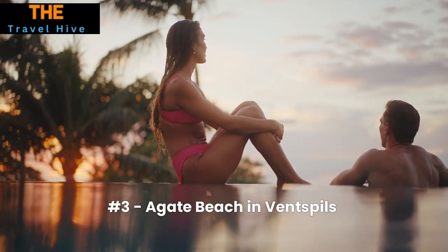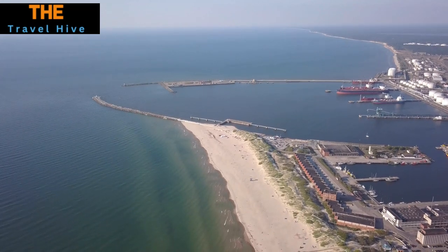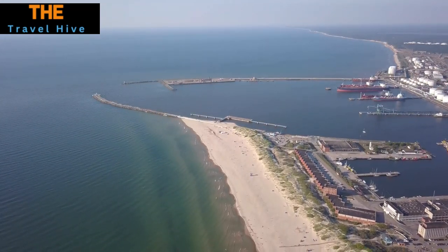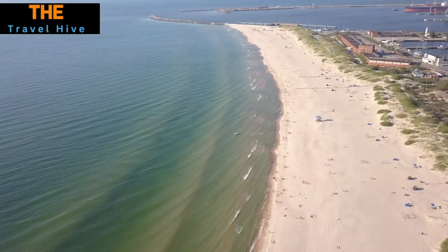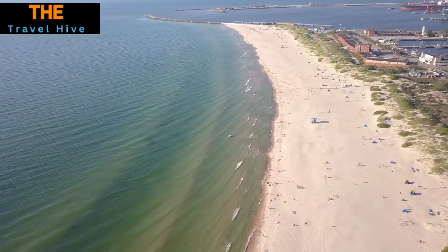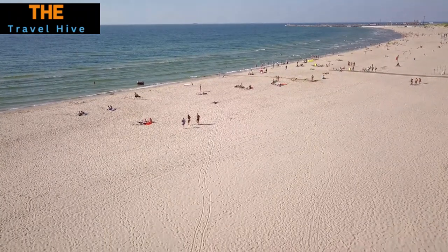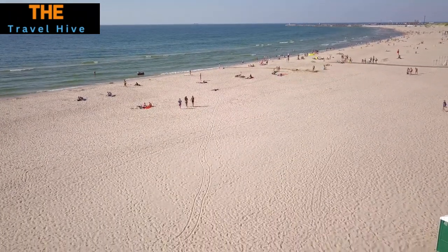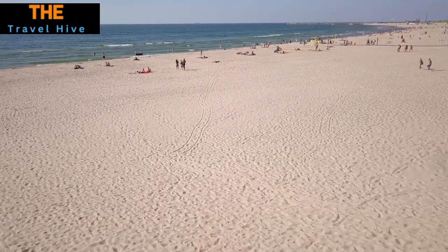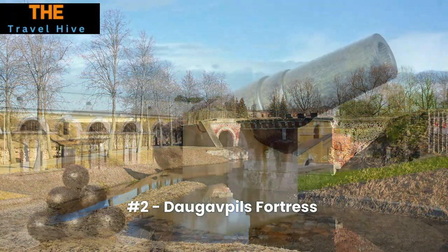Number 3: Agate Beach. Agate Beach is a natural wonder famous for its vibrantly colored stones that delight treasure hunters and geology enthusiasts alike. Beyond its aesthetic beauty, the beach offers a truly one-of-a-kind experience — whether you're collecting unique agates or simply soaking in the serene atmosphere. It's a captivating destination that combines natural allure with the thrill of discovery.